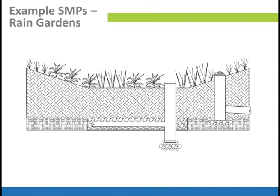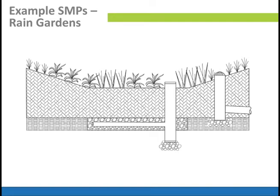In cross-section, you have the soil on top, a distribution pipe underneath, a dome riser coming down that distributes into the stone, and then a connection back to the sewer. That was a simple example representing what we looked at in the animation shown before.